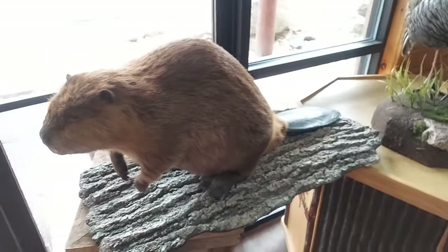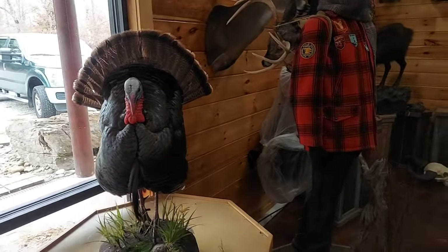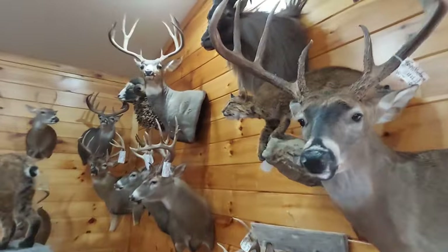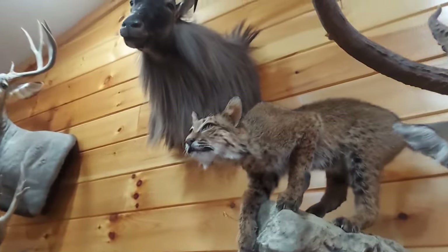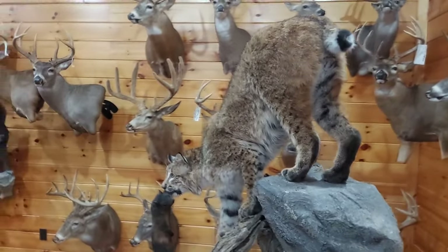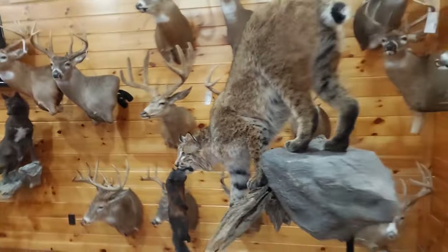They're working on all kinds of stuff down here — beavers, turkeys. They've got one of my turkeys in right now. They have bobcats. Yes, they have bobcats. They do a good job on those kitties. Those kitties are hard to make look real, especially the face. They do a good job.